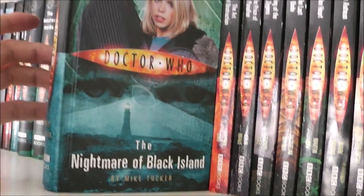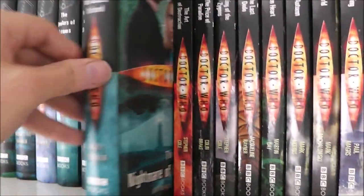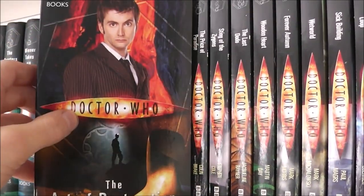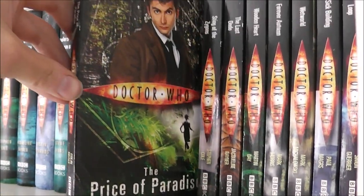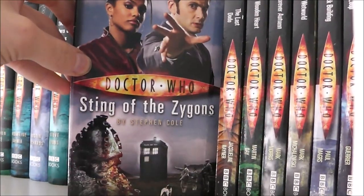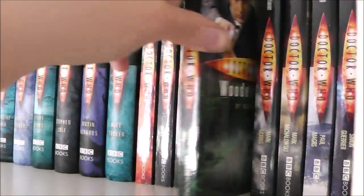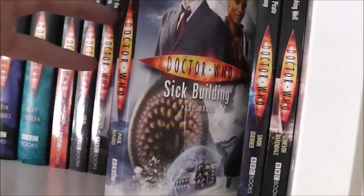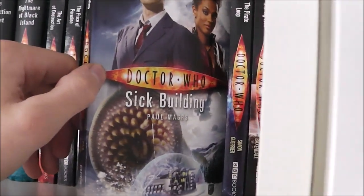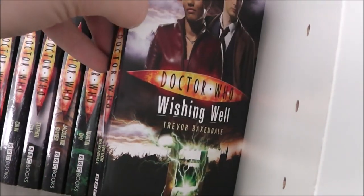The Nightmare of Black Island — which is actually the first Doctor Who book I ever got in my collection, but I haven't read it yet, which is quite interesting. Then we have The Art of Destruction, The Price of Paradise, Sting of the Zygons, The Last Dodo, Wooden Heart, Forever Autumn, Wet World, Sick Building — which in my opinion is one of the worst Doctor Who books I've ever read, so anticlimactic. And we have The Pirate Loop and Wishing Well.